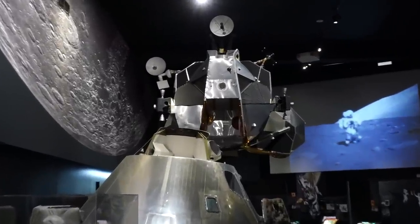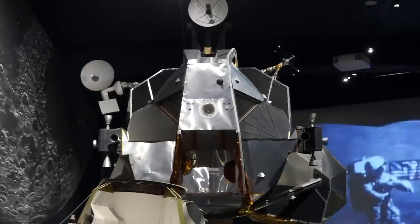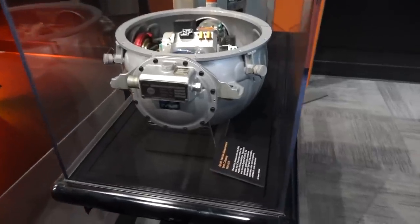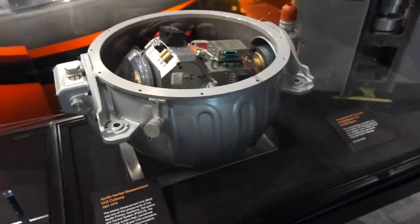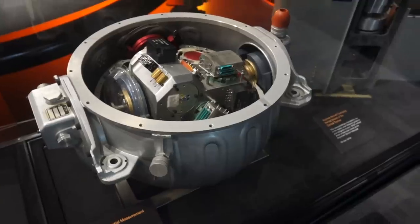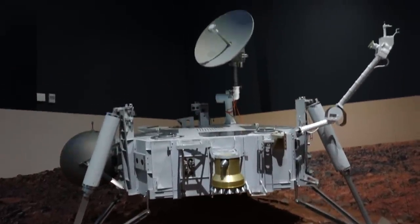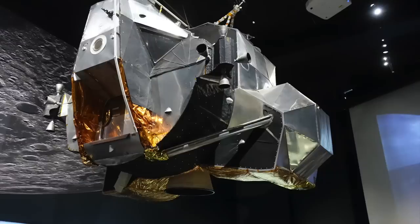And there was so much more to see. There is a LEM ascent stage, which is quite a big piece of hardware. They also had an Apollo inertial measurement unit, or IMU, which had the gyros and accelerometers used by the Apollo guidance computer. And in a corner, the spare Mars Viking lander. But the museum was closing, and you get the gist of it.